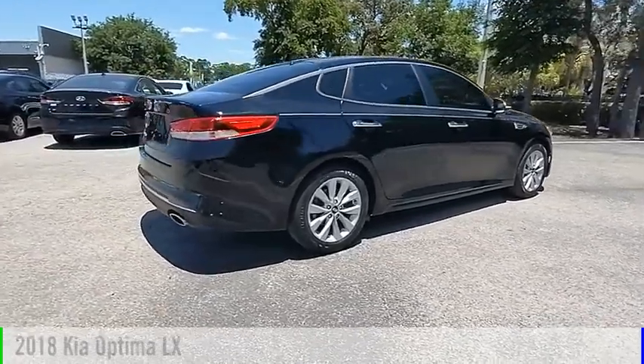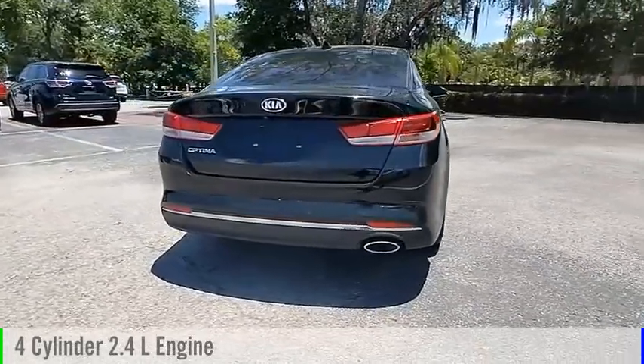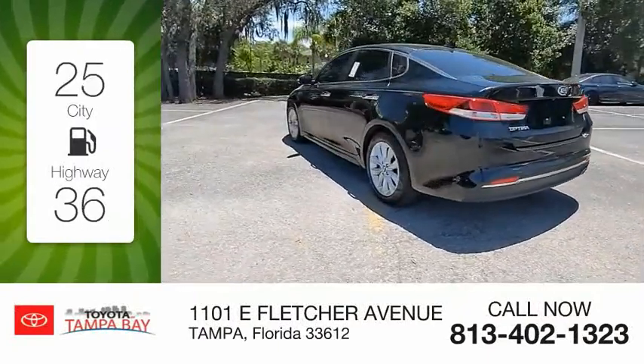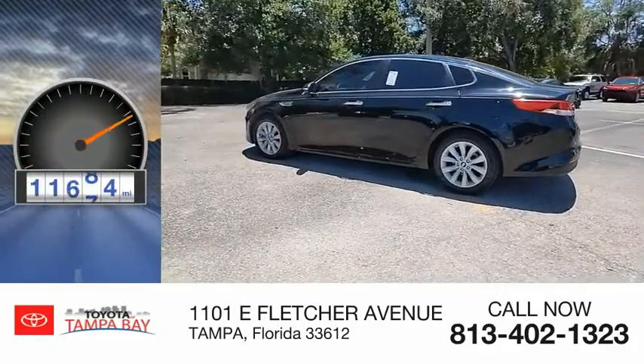This vehicle is powered by a front-wheel drive, four-cylinder, 2.4-liter engine and comes with an automatic transmission. Great fuel efficiency saves you money by requiring fewer trips to the gas station. This vehicle has less than 15,000 miles.